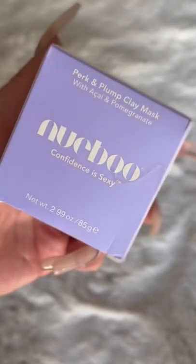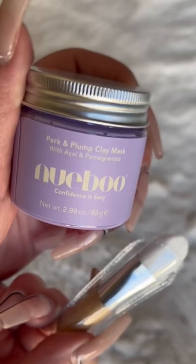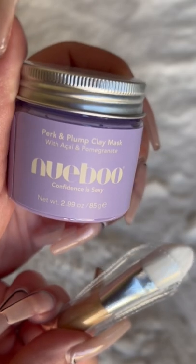I started using the Perk and Plump clay mask that was gifted to me by Nubu Boob Tape in order to improve the appearance of my skin.